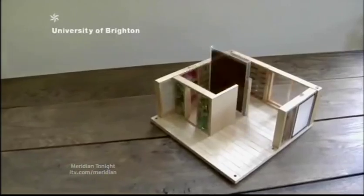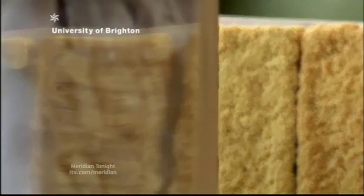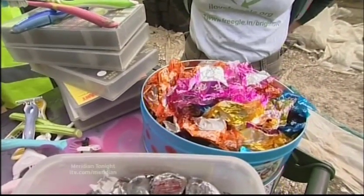The university says the project underlines its commitment to halve its carbon emissions by 2015. When it's finished, the waste house should be one of the most energy-efficient in the country — and all that from a load of old rubbish. Malcolm Shaw in Brighton, for Meridian tonight.